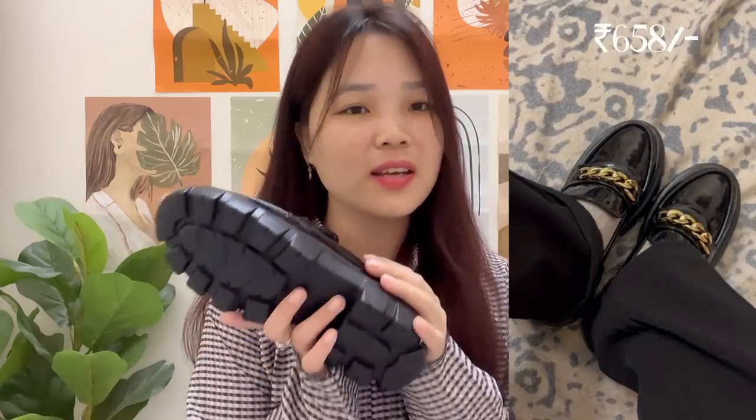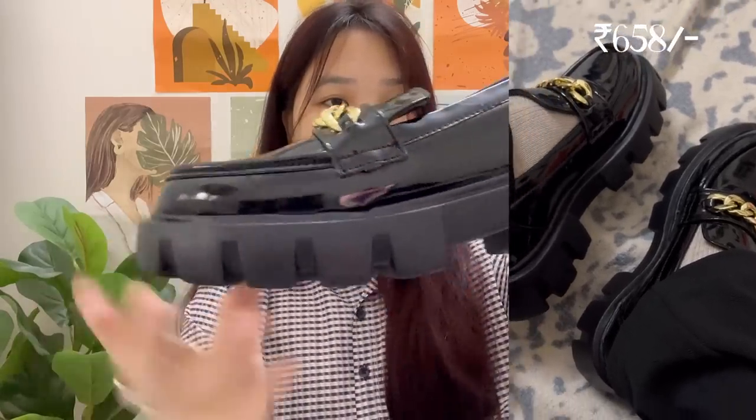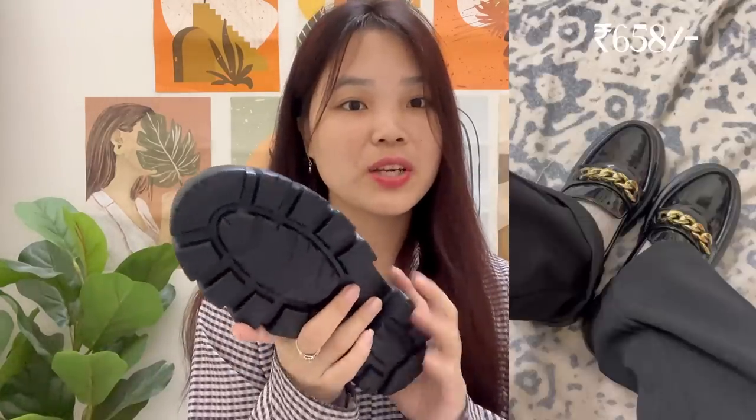Mujhe bohot zada pretty laga aur mujhe yakeen bhi nahi hua ki I got it for 658 rupees. If you guys are looking for affordable wala loafers then you can definitely check this one out. 658 rupees mein we can't expect so much, kiunki loafers are expensive only. Let me give you a close-up — it's good, the finishing is also really good. There's a chain jo obviously thoda nakli wala vibe de rahi hai, but price ki hesaab se it's very good. Pehnte waqt bhi bohot zada comfortable hai aur chalne mein bhi bohot zada comfortable hai.